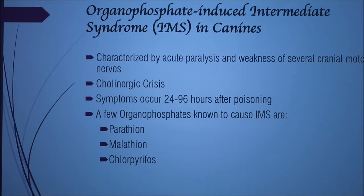IMS is characterized by acute paralysis and weakness of several proximal motor nerves, and then cholinergic crisis can come with it later on. The symptoms occur within 24 to 96 hours after the poisoning. Parathion, malathion, and chlorpyrifos are a few of the organophosphates known to cause it, but there are many, many more.